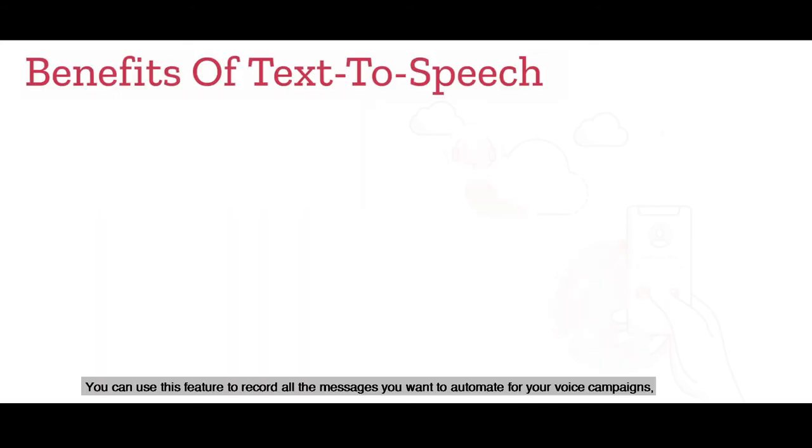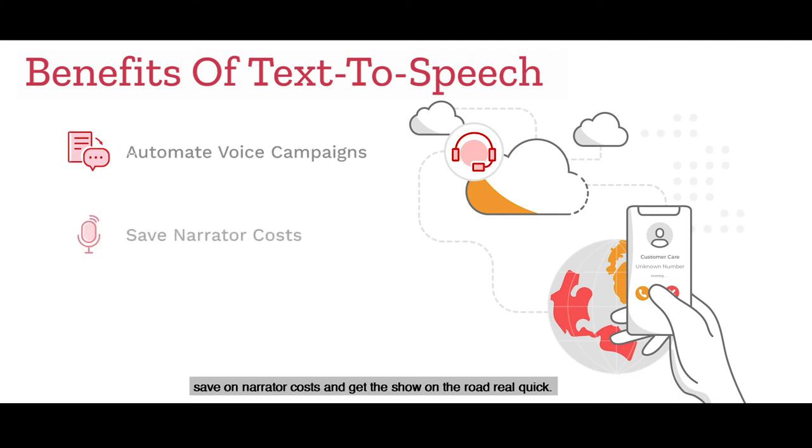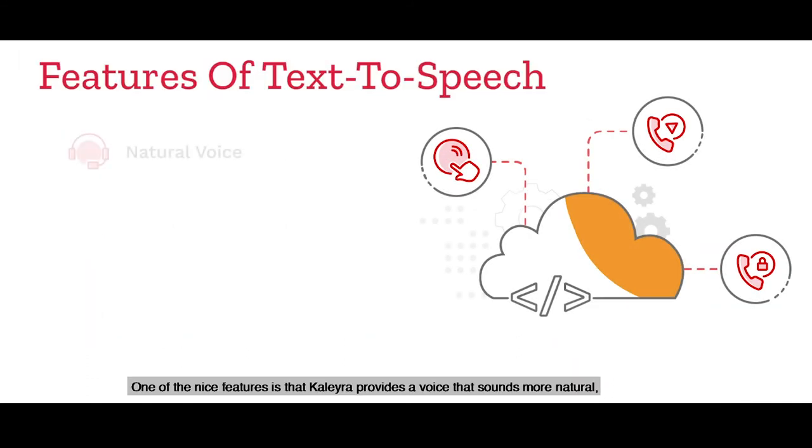You can use this feature to record all the messages you want to automate for your voice campaigns, save on narrator costs, and get the show on the road real quick.